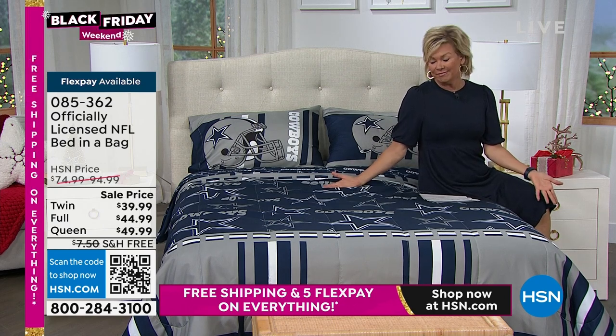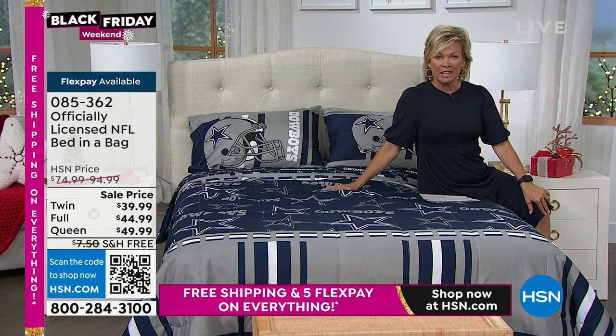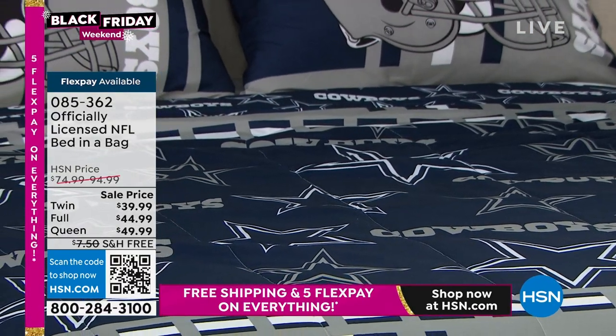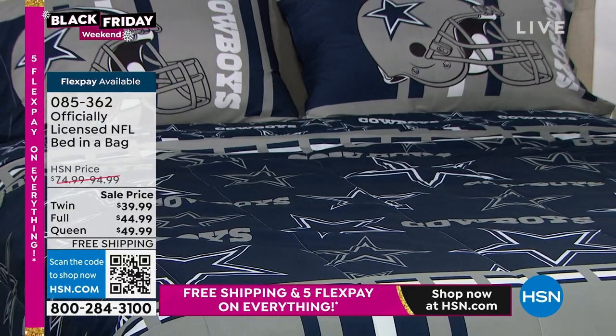Unfortunately, the only sample out on the bed is the Cowboys. Unless we have some video guys in the control room who can share that with everybody. What you're getting is the comforter, the flat sheet, the fitted sheet, and the pillowcases.